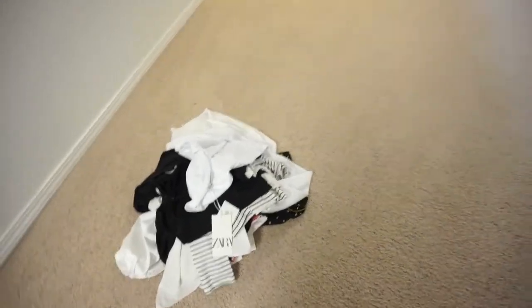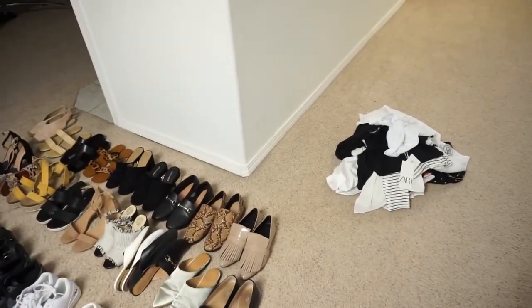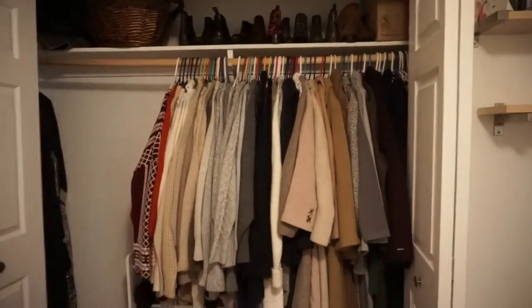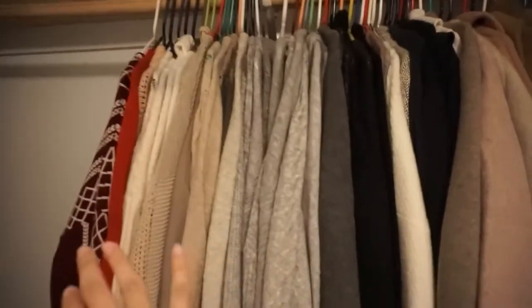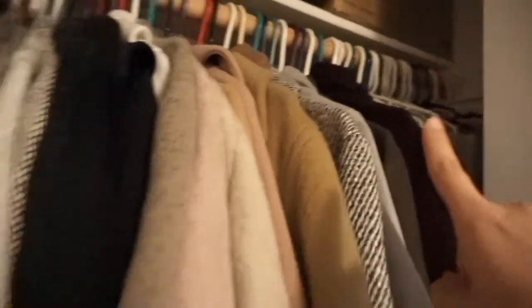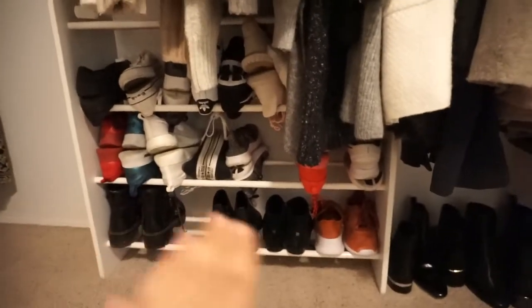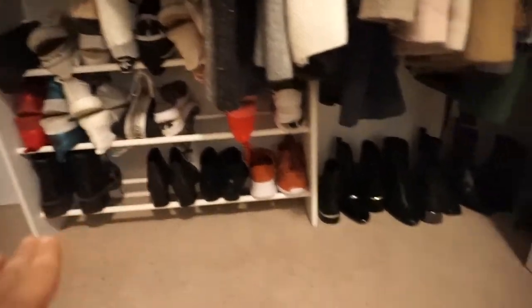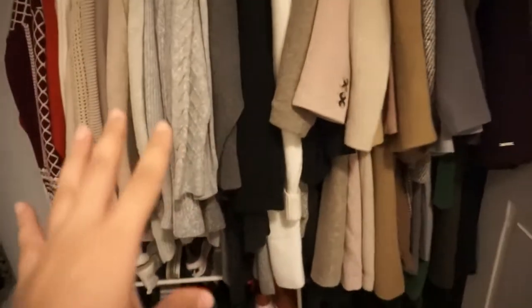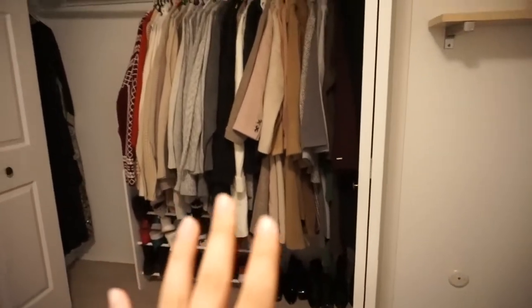So I'm basically going to make upstairs my summer wardrobe section and keep my winter wardrobe down here. The lighting in my room isn't ideal, but this is currently my bedroom closet. All of this is my winter stuff — sweaters, cardigans, coats, trenches, scarves back there, and all my boots up here. Down here are my workout shoes and winter boots. I'm going to keep this stuff down here and just reorganize it.